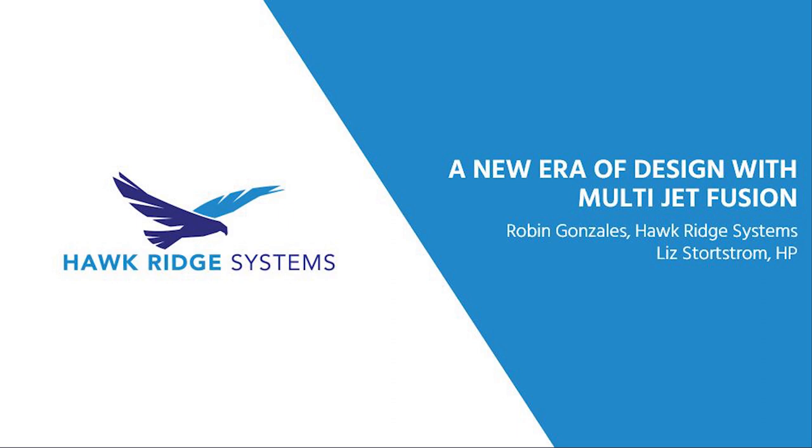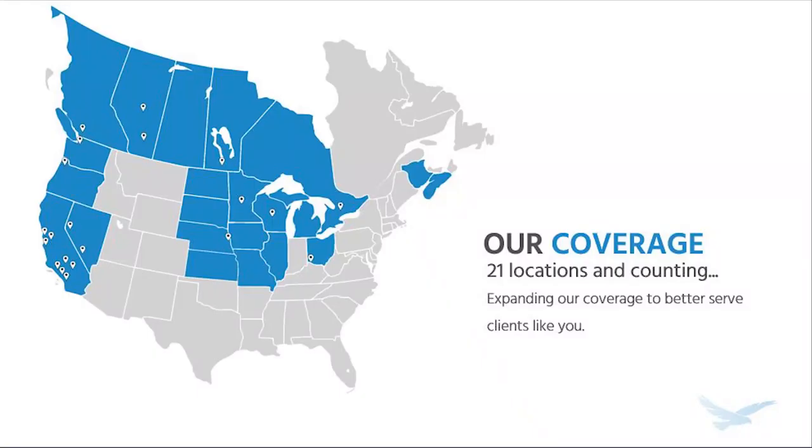My name is Robin Gonzalez, and in addition to being your host, I manage the additive manufacturing sales for our strategic accounts here at Hawkridge Systems. Joining me today is an expert in 3D and HP 3D printers, Liz Stortstrom. Liz is an HP 3D printing application engineer with an expertise in designing for multi-jet fusion. For those of you new to Hawkridge, we've been providing engineering and manufacturing solutions to North American companies for over 20 years, with 21 offices and digital manufacturing labs across the country.